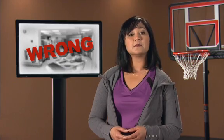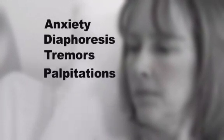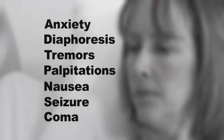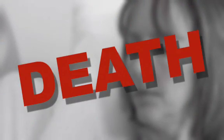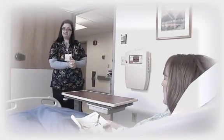As the brain becomes starved of glucose energy, symptoms can include anxiety, diaphoresis, tremors, palpitations, nausea, seizure, coma, and can even result in death. If Mrs. Smith had become hypoglycemic, it would have been our fault.